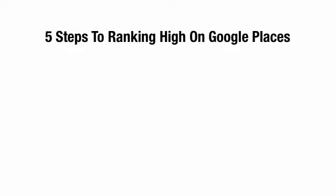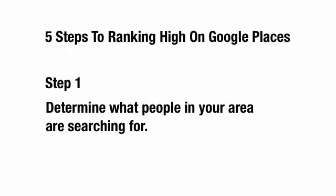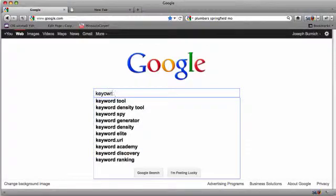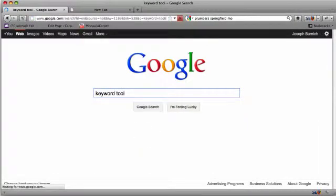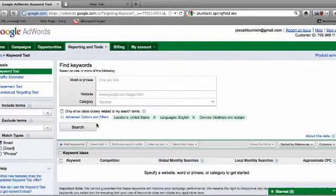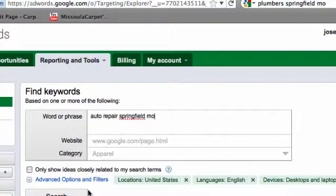Here are five steps to start ranking high on Google Places. Number one, determine what people in your area are searching for in terms of search phrases or keywords. To do this, simply go to google.com and type in keyword tool, then click on the first search result that comes up. Using this tool, you'll be able to see the average number of searches per month for the specific keyword you're searching on. For example, Auto Repair Springfield, Missouri. You can also do Carpet Cleaning Seattle. You just need to determine what you think people may be searching for to find your specific type of business in your area.